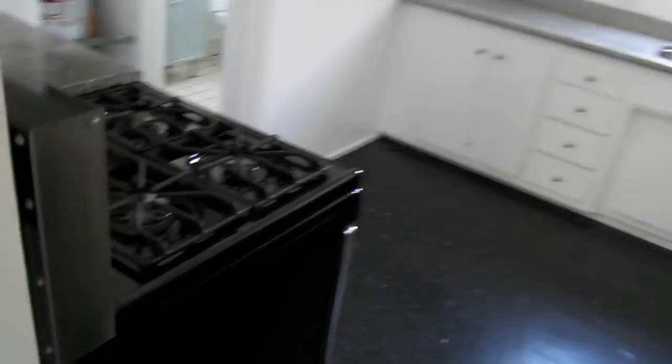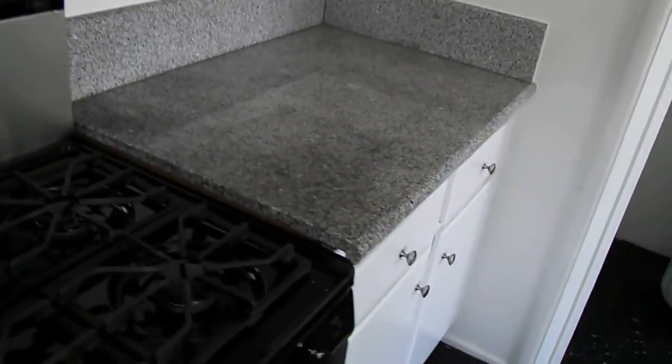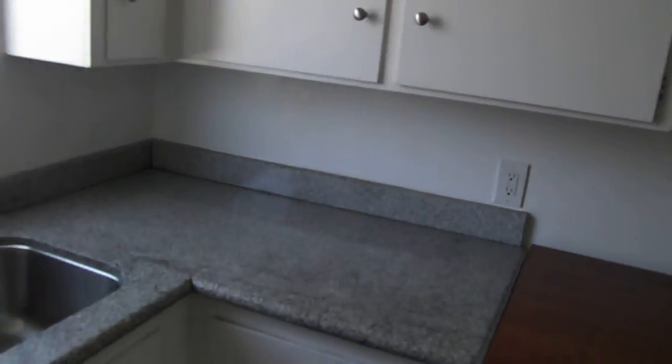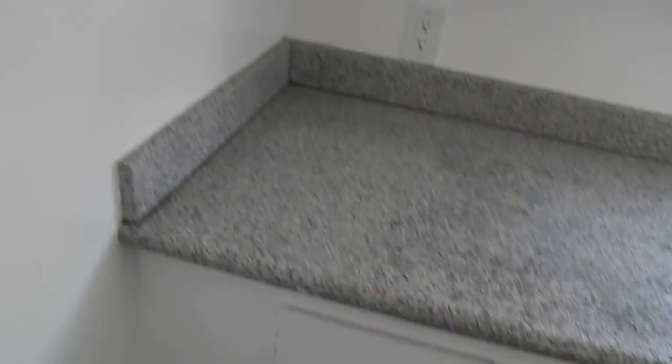Stainless steel oven, granite countertops. Dishwasher, refrigerator, cabinetry, double stainless, granite top. Give you a nice shot of the kitchen.